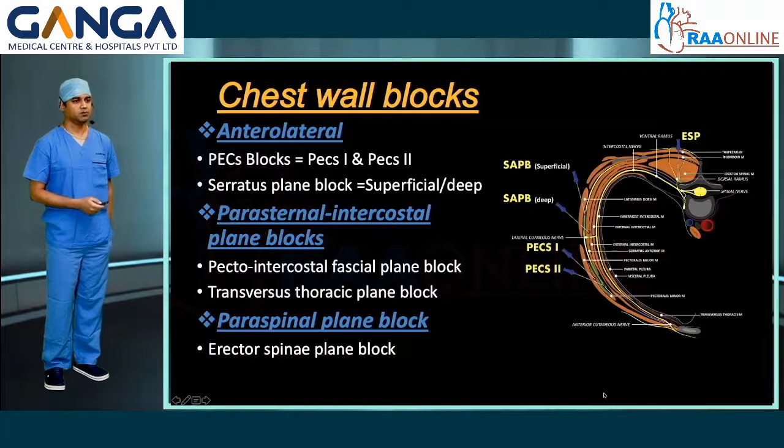Chest wall blocks are mainly classified according to the point at which they are injected. In the anterolateral group: PEC block — PEC 1 and PEC 2; serratus plane block, which could be superficial or deep; parasternal blocks, including the pecto-intercostal fascial plane block and transversus thoracic muscle plane block. The paraspinal block is the erector spinae plane block.